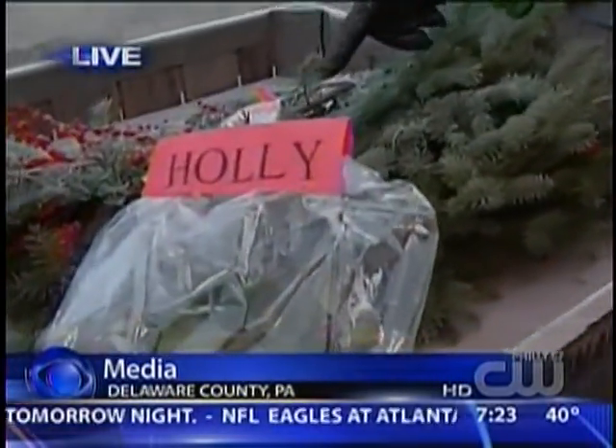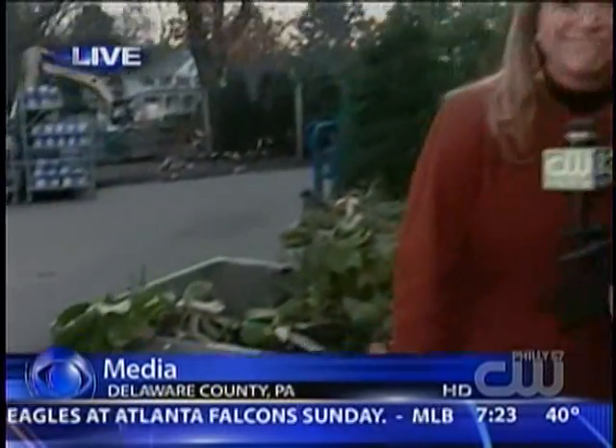Coming up, we're going to be talking about some plants that you see over the holidays. They're pretty, but could be poisonous. I'll have that coming up at 8 o'clock. All right, Leslie, we'll see you in a little bit.